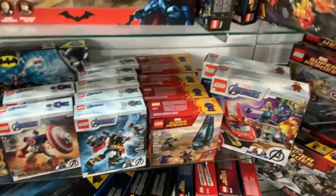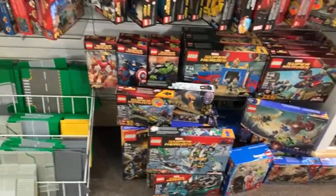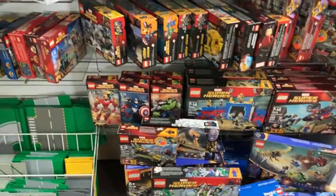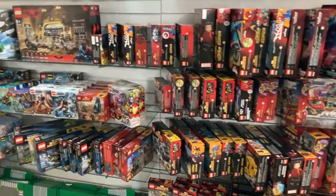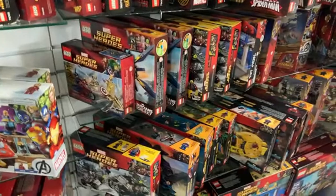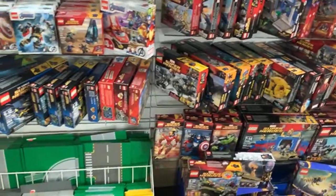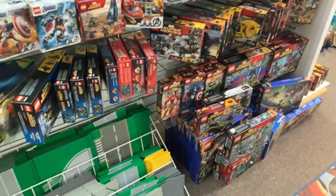We've got a couple of Spider-Man sets here — there's Doc Octopus, Green Goblin, Carnage, another Doc Octopus. I don't see Electro though, so we might not have that one. We do have a lot of Marvel sets in stock right now — I see Iron Man, the other Avengers, Thor, Spider-Man versus the ATM Heist Battle. Plenty of Spider-Man, but not the Electro set — we probably have the figure though.